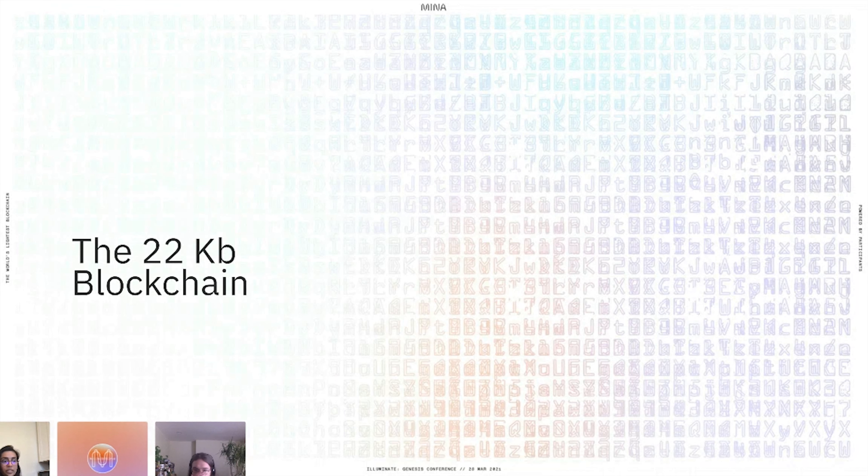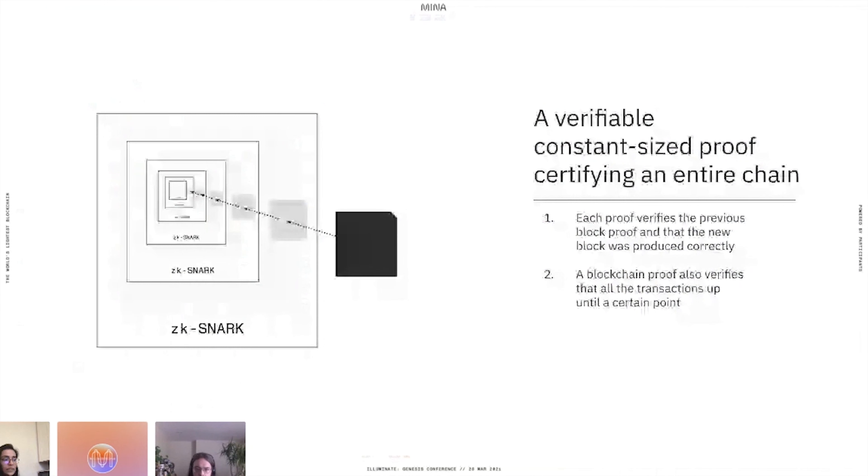The way Mina protocol solves this problem is by replacing the entire blockchain with a constant-sized verifiable proof. Instead of downloading the entire history, a node in Mina can verify the chain by simply verifying the proof associated with it. This is made possible by recursive zero-knowledge proofs, specifically ZK-SNARKs. A ZK-SNARK is a mathematical proof that certifies a computation — by verifying the proof, you verify the computation without having to perform it yourself.